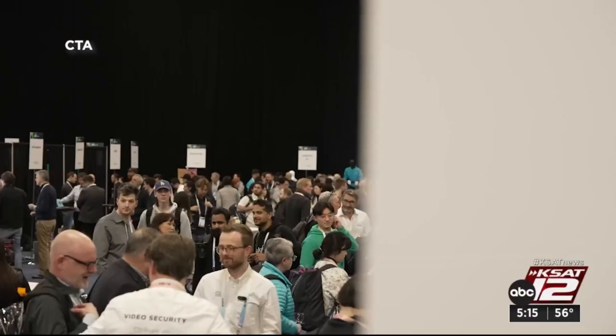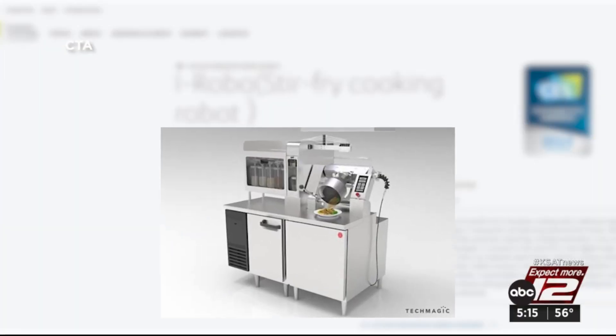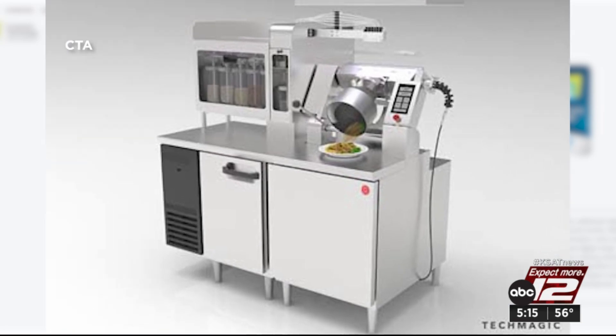If only something here would cook dinner — of course there is: a stir-fry cooking robot that also self-cleans. Marilyn Moritz, KSAT 12 News.